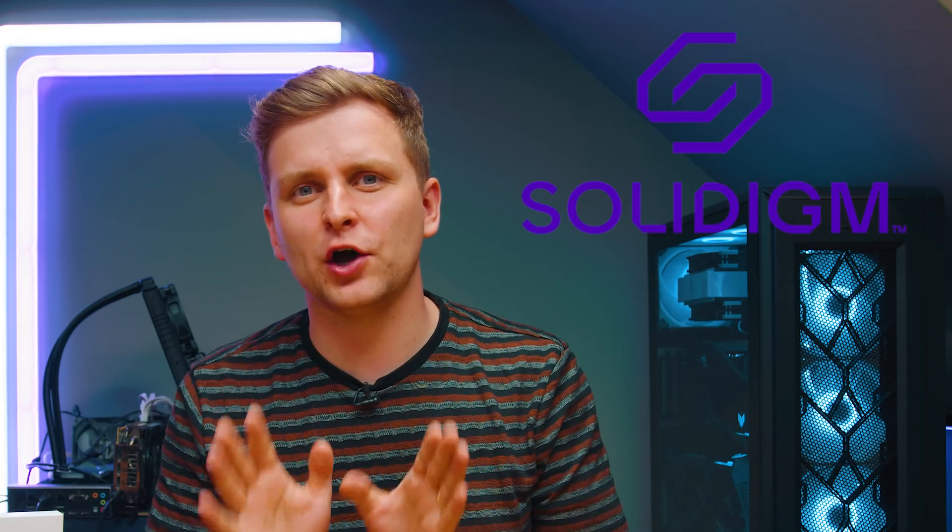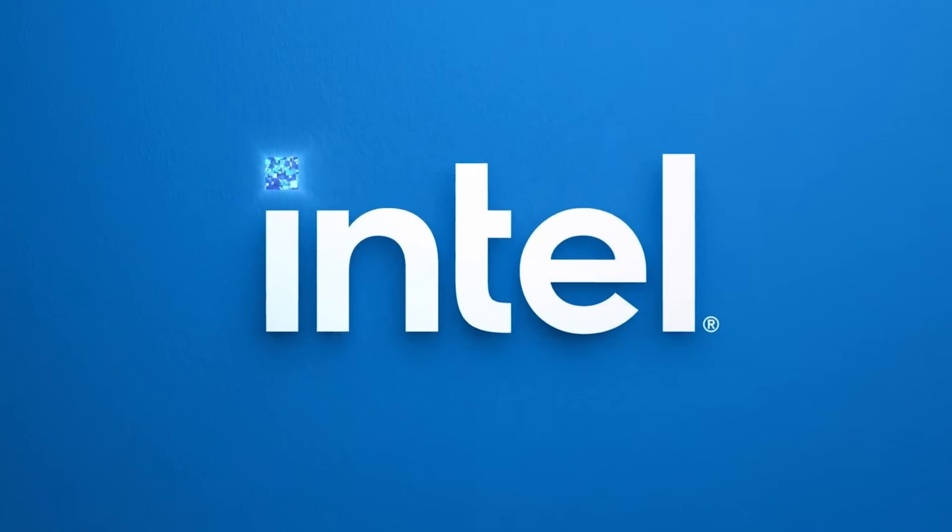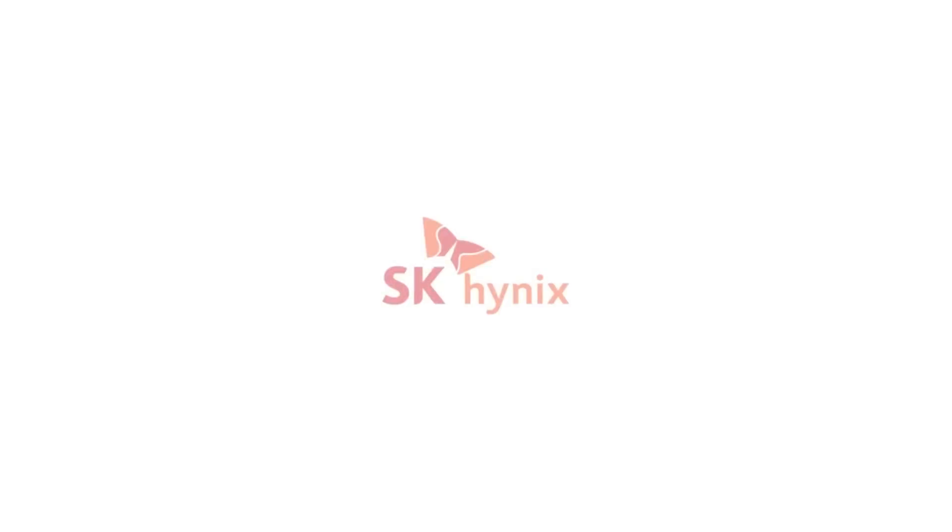So first of all, let's talk about Solidime, because you might not have heard about this company before. It is a new company, but it's actually an old company really under its skin. Solidime was actually born from the Intel SSDs, and now it's part of SK Hynix, which is one of the biggest memory chip makers in the world — in fact, it's the second largest. So basically, there's some Intel and SK Hynix magic going on underneath the hood.